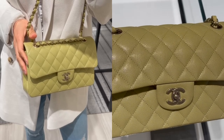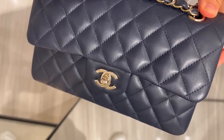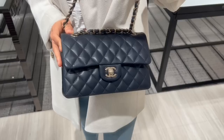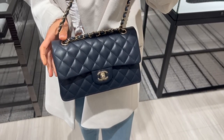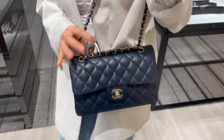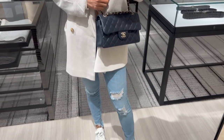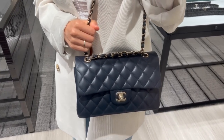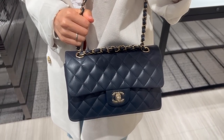The small classic flap is currently retail for $8,200. They have multiple ones available at this moment. There is also a dark navy blue classic flap in lambskin, medium-to-large size, with champagne gold hardware. This bag can certainly look like a black classic flap under certain lighting. I'm not too crazy about this shade. This classic flap retails for $8,800.